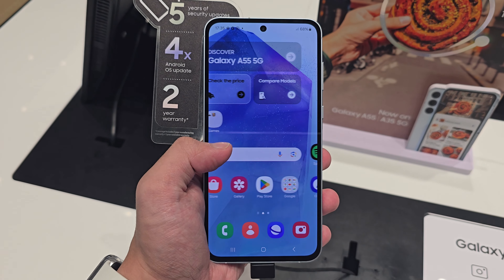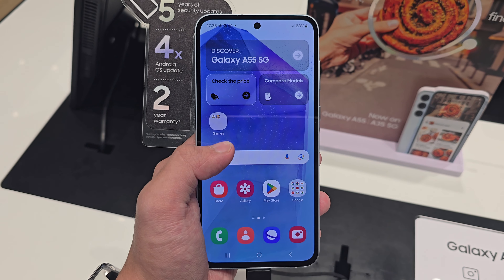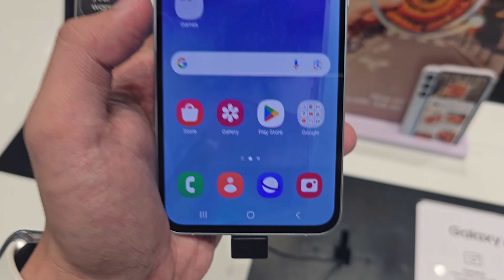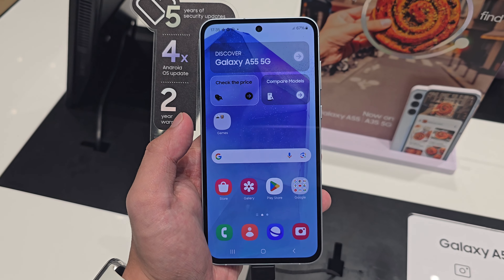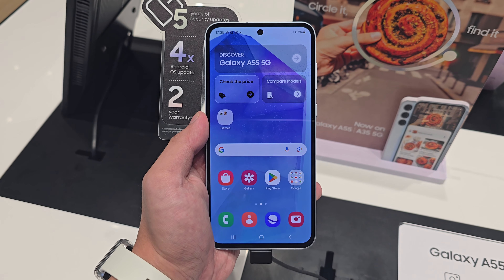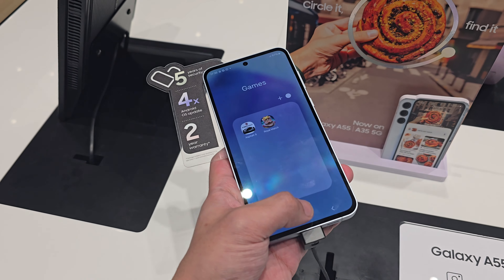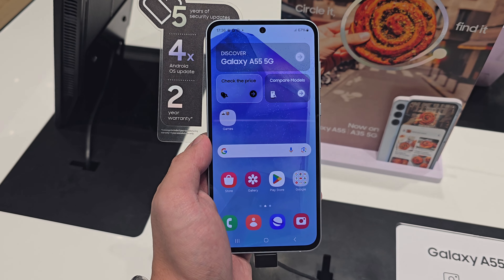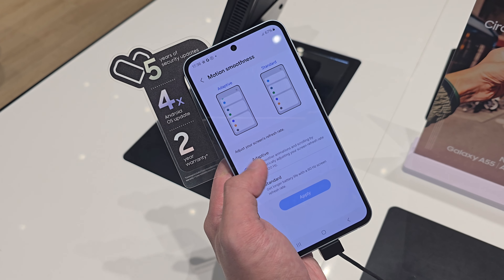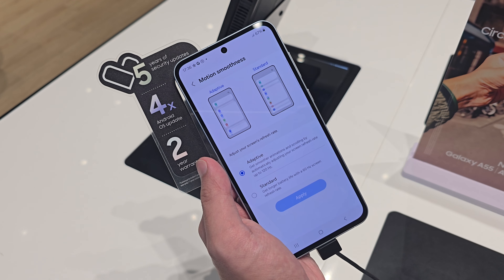The very first thing customers always notice about the A55 would be the screen itself. The A55 is running a Super AMOLED screen, similar to last year's A54. One improvement is the bezel — even though it's still thicker compared to the S-Series, it's now more even and balanced from top to bottom and at the edges, making it look more premium and luxurious. The screen runs at 120Hz, and in the display settings you can adjust it to adaptive or standard 60Hz to save more battery.